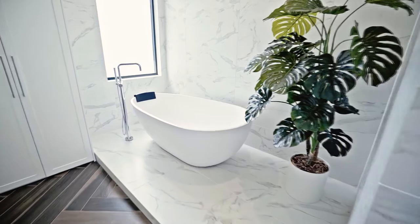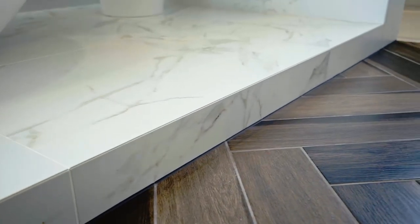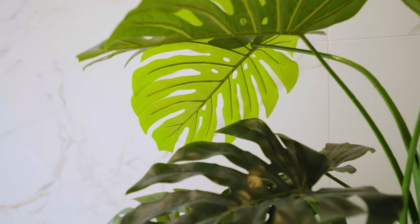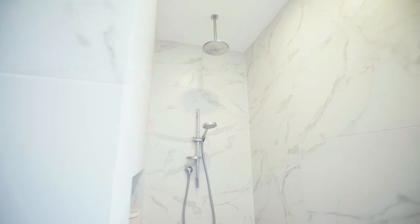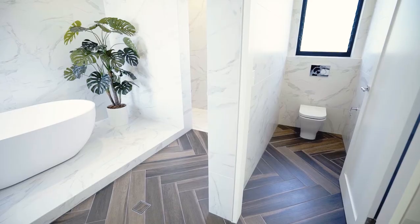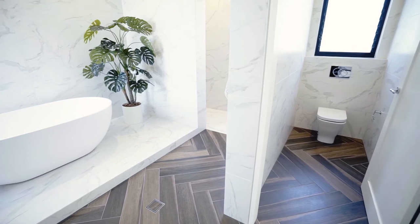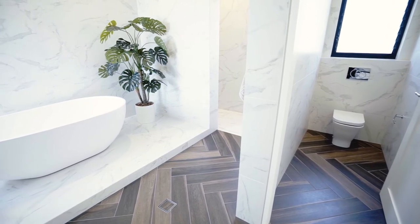As we enter the bathing area, we are met with a raised plinth that certainly allows the freestanding bath to command attention in its pride of place. Both the toilet and shower are spacious and tucked away out of sight. A classic combination of herringbone tiled flooring and marble walls with crisp white joinery are seen throughout.